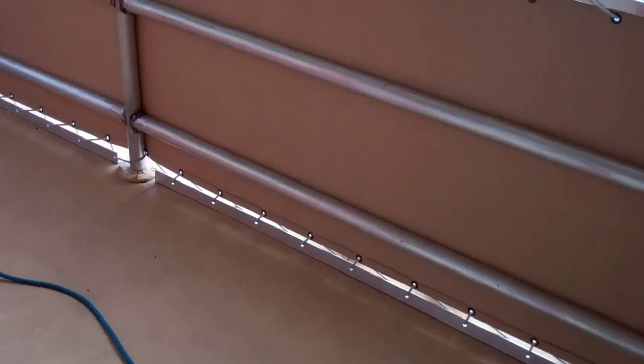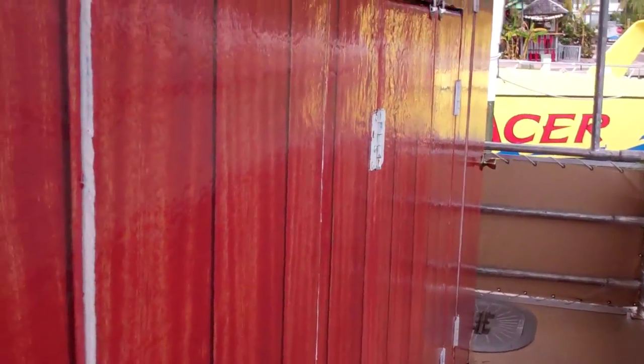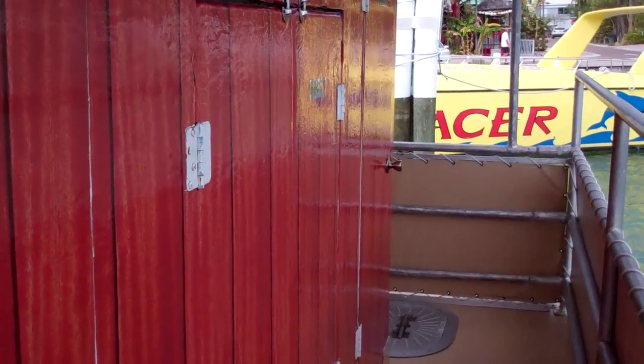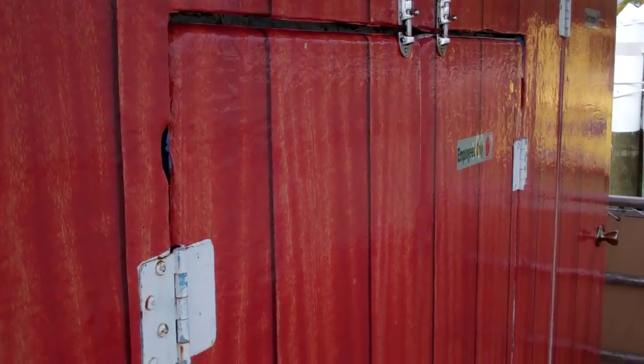Before you walk aft — in the aft you'll see a nice walkway, and you have your two restrooms for your guests, as well as a large storage space. And also that's where your batteries are located.